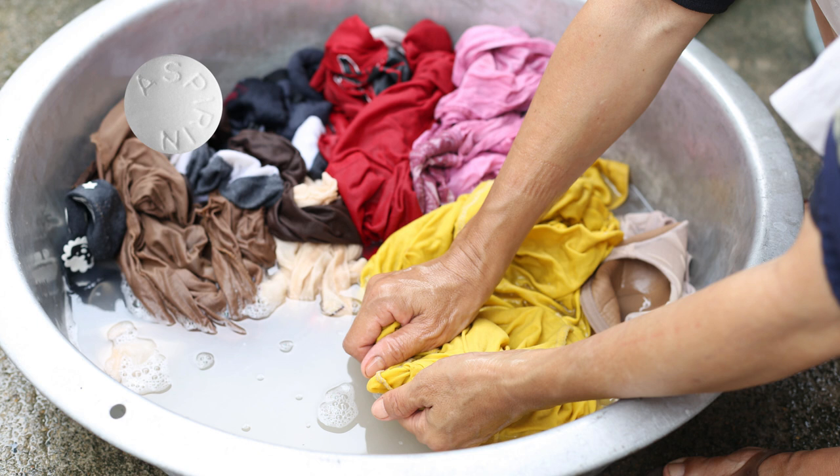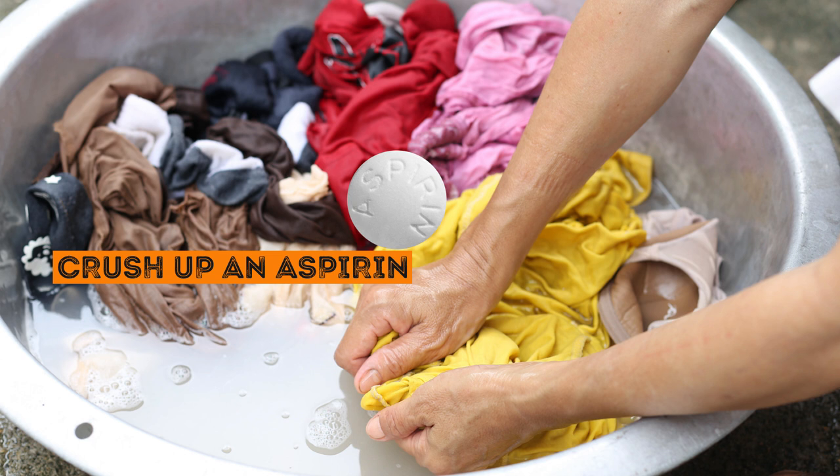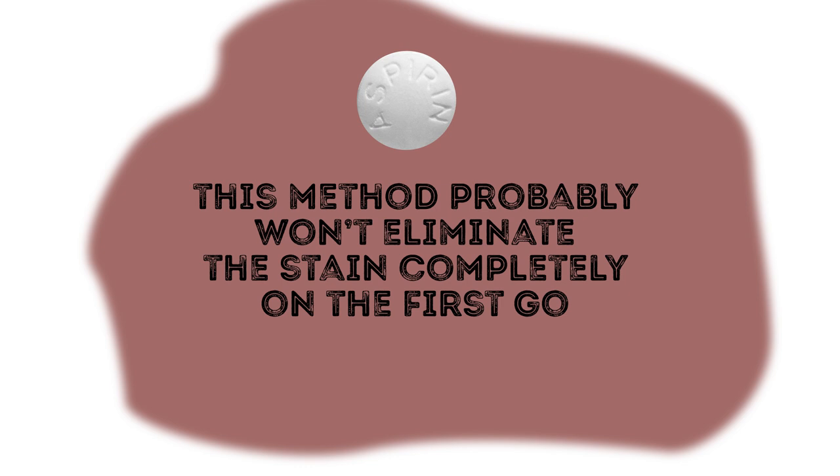To remove blood stains, dampen your clothes in cold water, crush up an aspirin, and rub the powder over the stain. Let it sit for several hours, then wash your garment as usual. This method probably won't eliminate the stain completely on the first go, but if you repeat the procedure, the spot will eventually vanish.